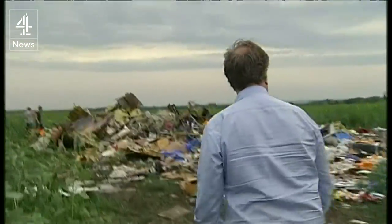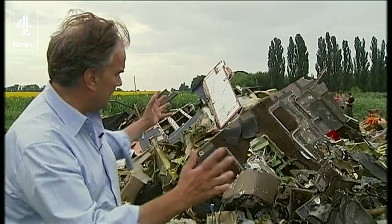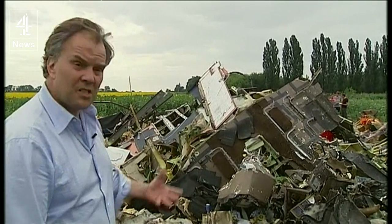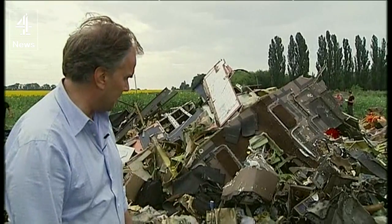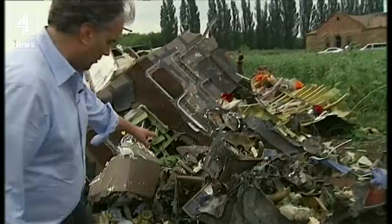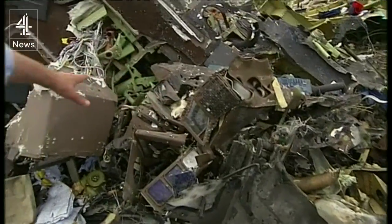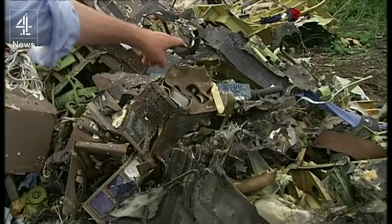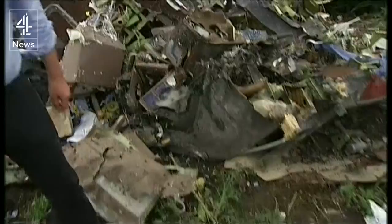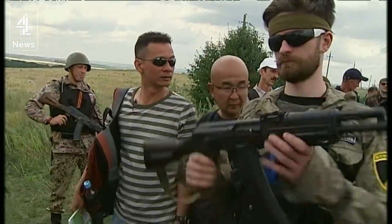This is what the cockpit looked like 24 hours after the crash. This knot of twisted metal and wires was the cockpit of Flight MH17. Look here — you can see the dashboard, or bits of the dashboard, over there. The control panel. That looks to me like the joystick, or part of the joystick. This was one of the pilot's seats. This was, and still is, a war zone.